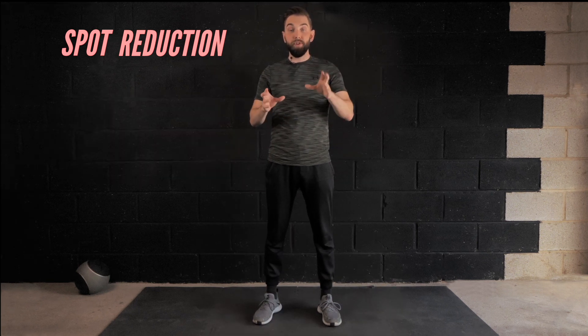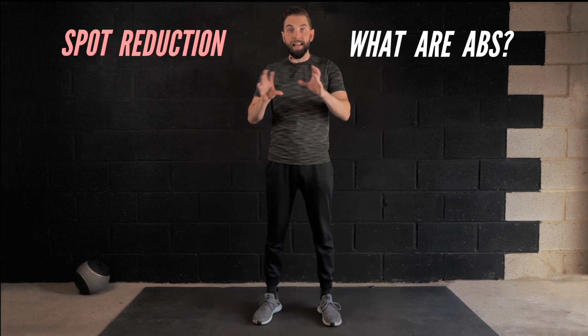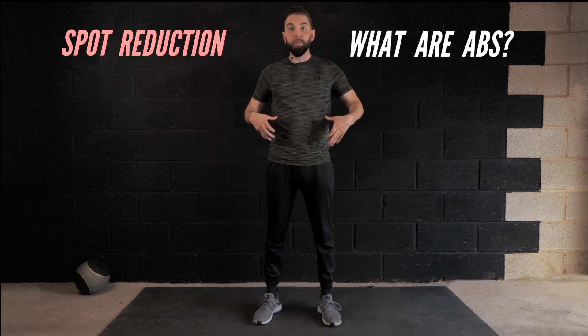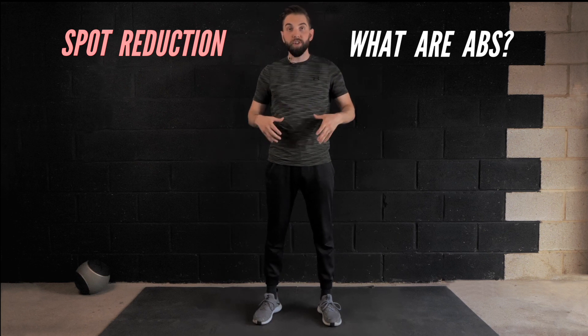So if we take those two concepts - concept one, what are abs, and concept two, how spot reduction isn't actually a thing - and we ask our original question: how many crunches do I need to do to reduce body fat around the abdominal region? The answer is it doesn't matter how many crunches you do, it won't reduce the body fat there.